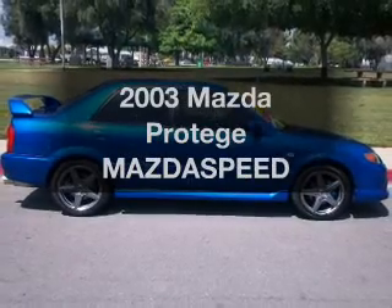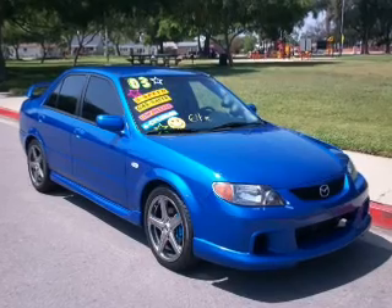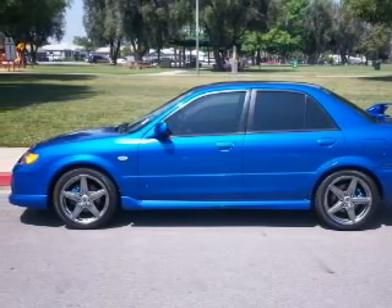Introducing the 2003 Mazda Protege. Travel the roads in style and comfort in this great vehicle with an efficient four-cylinder engine. The powertrain includes front-wheel drive connected to a manual transmission that will keep you in touch with your vehicle.